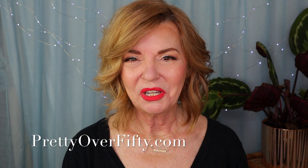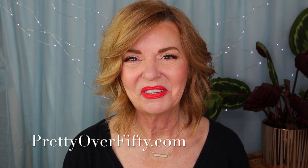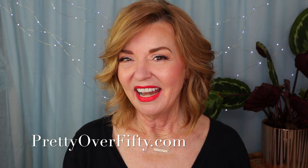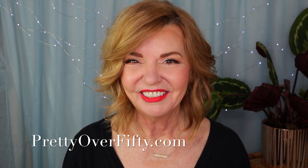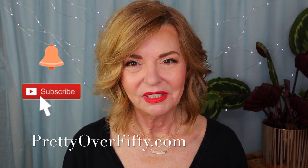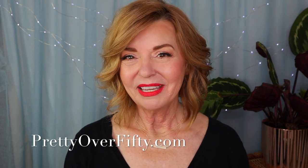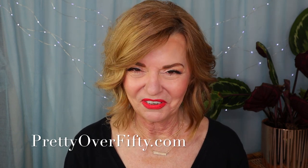Welcome back, I'm Kimberly. This is Pretty Over 50 where we talk everything makeup, skincare, and style for the over 50 woman. If you're new here, welcome — I hope you'll consider subscribing and make sure you click that notification bell so you don't miss any of my upcoming videos. If you're interested in more, be sure to stop by prettyover50.com — there's a lot more great information just waiting for you there.